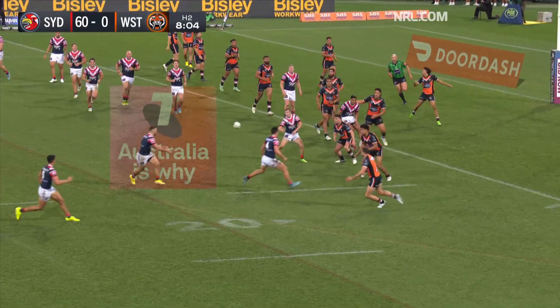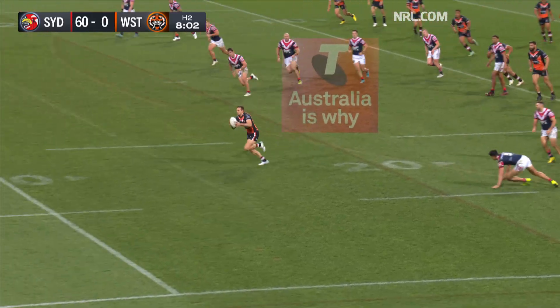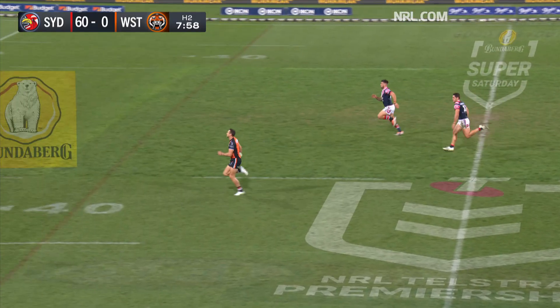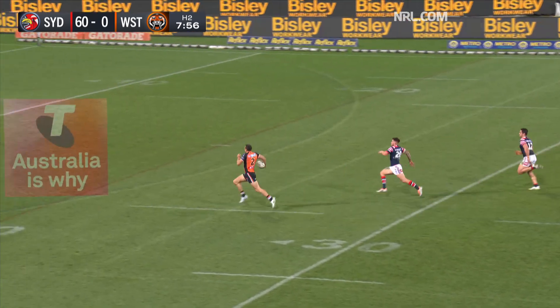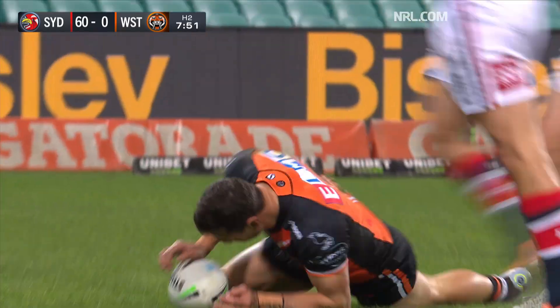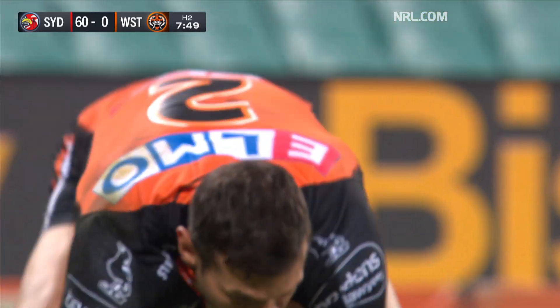Gildart with the scrum feed, here's Walker to Desko — grabbed here, intercept! Brent Maiden streaking away, they won't get there to wrap him up. Nathan will run the best part of 75 metres and put the Tigers on the board here tonight.